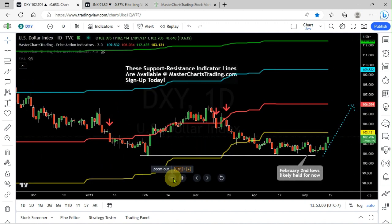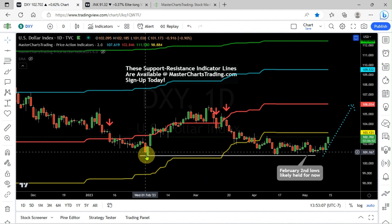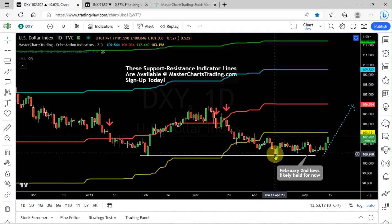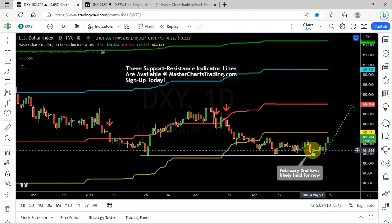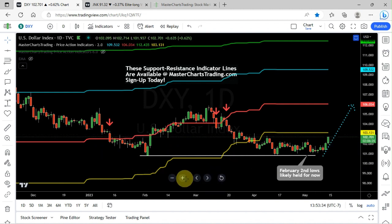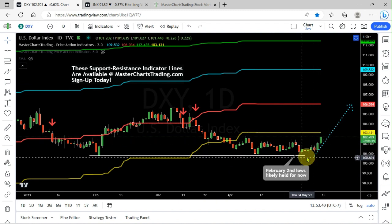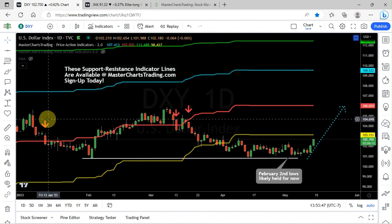The dollar currency index DXY — I pointed out a potential bottom near the February 2nd lows. We approached that level on April 13th and 14th, and again in early May, but we didn't break below and we actually rallied — yesterday and today were two strong rally days. I think support is holding and the dollar will rebound toward the red support/resistance line currently at 106, which would be roughly a 3% move from current levels.